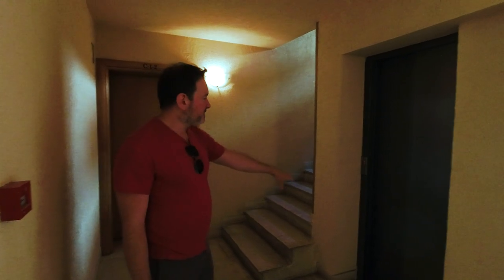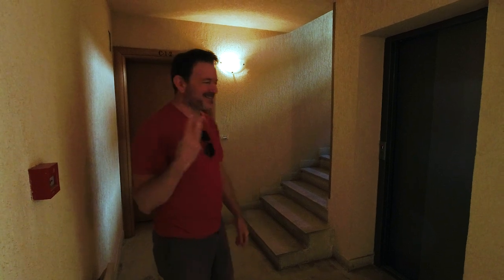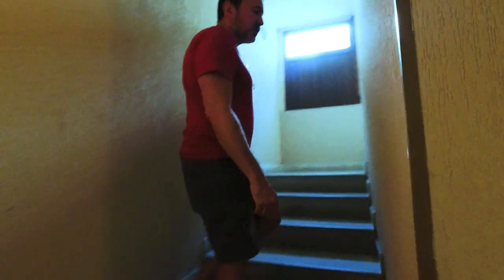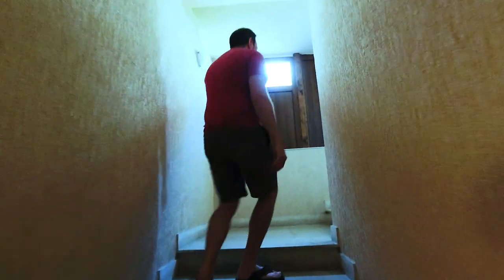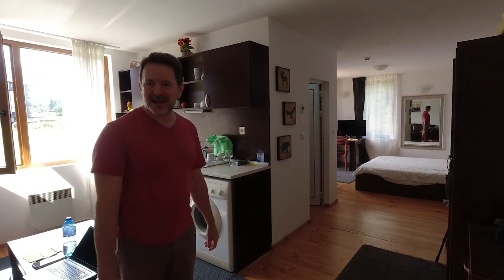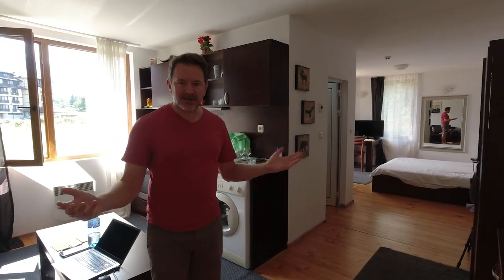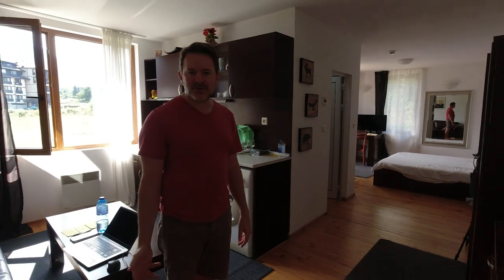There's an elevator, which is nice. It's a little small, which is very common in the places we've been in Bulgaria, but it was perfect for hauling all our luggage up since we're on the third floor. Otherwise, we like to take the stairs because we get a lot of exercise here in Bansko. Welcome to our home for the last two and a half months! It's not too bad — we got a decent amount of room.